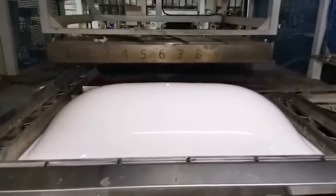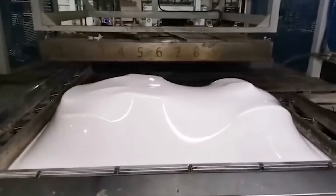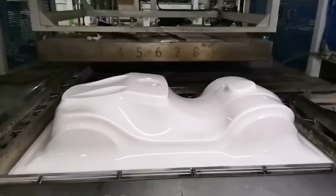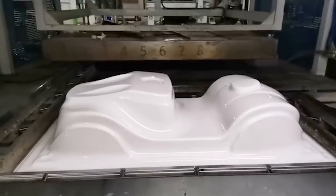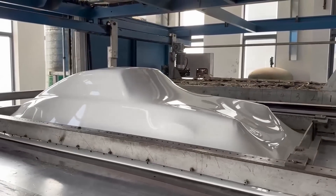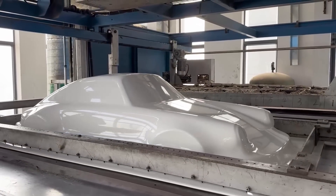Thermoforming is a technology that lets you create all sorts of products from polymer material blanks super-fast! Pretty cool, huh?